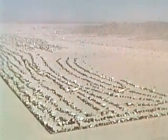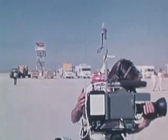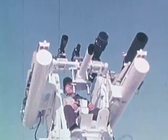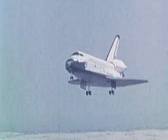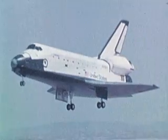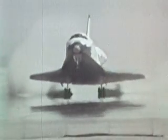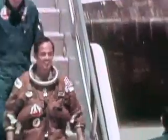Three and one-half years later, in April of 1981, the excitement at Dryden was at a fever pitch again. With tens of thousands of spectators lining the east shore of Rogers Dry Lake and a thousand or more news personnel scattered around, a loud sonic boom signaled the return of the space shuttle Columbia back from a two-day mission to space. Edwards Air Force Base was, and continued to be, the primary landing site for the space shuttle until 1984. Since then, Edwards is considered the primary backup landing site for the shuttle.